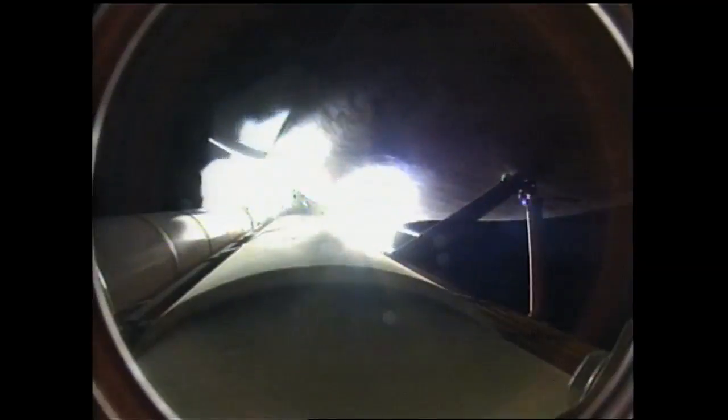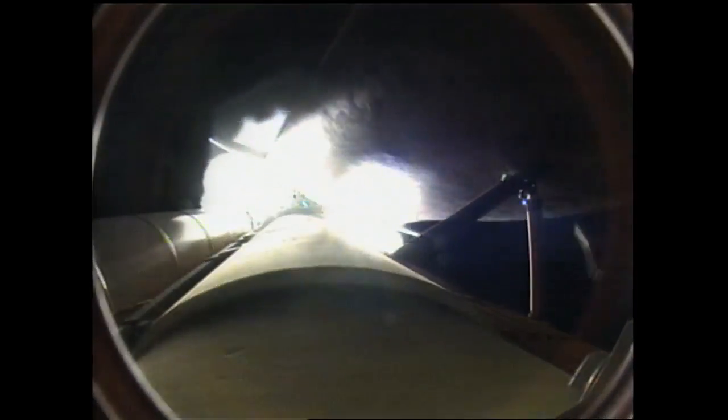All systems continue to function well: three good main engines, three good power-generating fuel cells, and three good auxiliary power units for the hydraulic system. The next step will be the burnout and separation of the solid rocket boosters. Combined, the twin boosters provide 5.3 million pounds of thrust to propel the orbiter towards space.